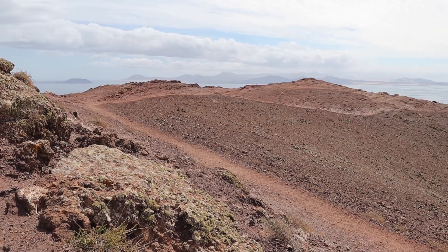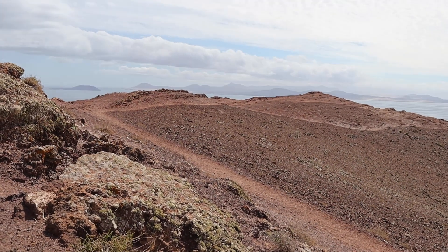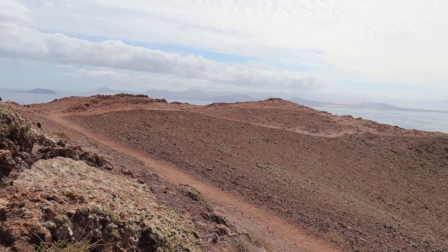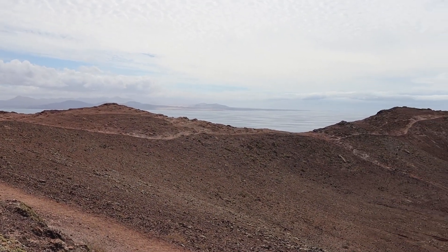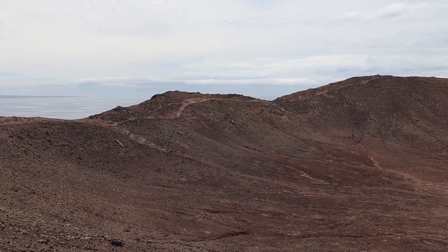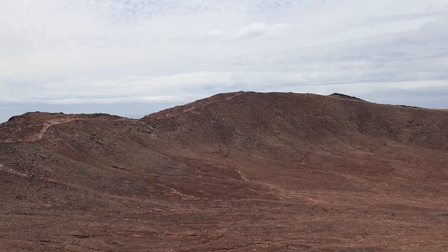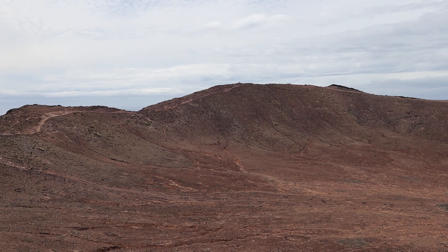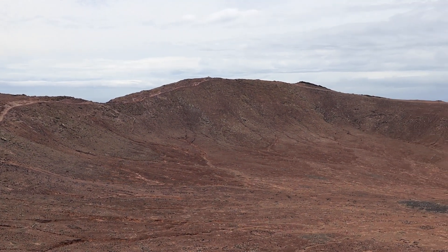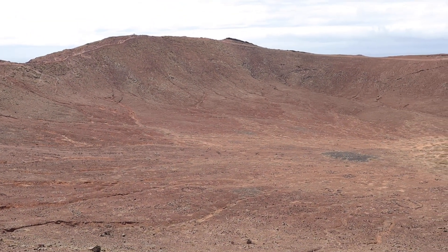From here the path goes all the way around the crater, so you can go clockwise or anticlockwise. At the far end is the summit point — the highest point. And you can just see how massive this crater is.